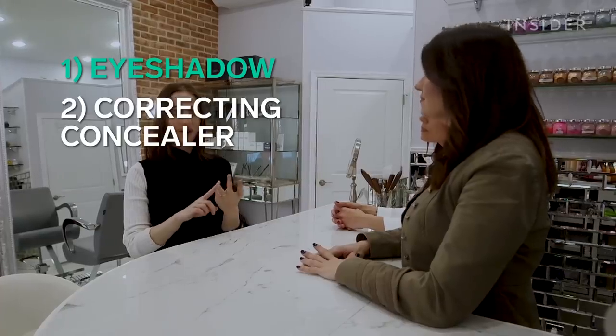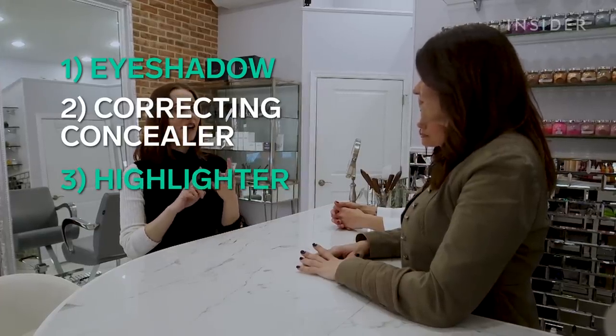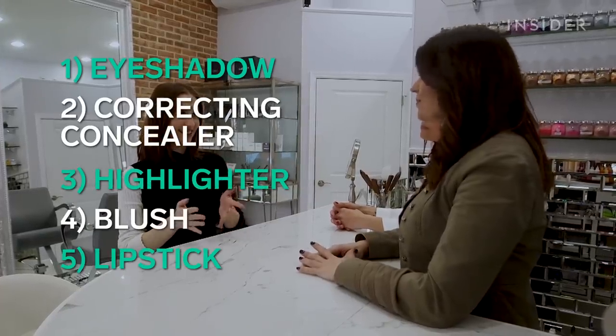My customization experience began with a thorough consultation about my skin type, common makeup concerns, and any specific requests I had for my products. We decided to focus on five that would create the majority of a full face look: an eyeshadow, a corrector, a highlighter, a blush, and a lipstick.